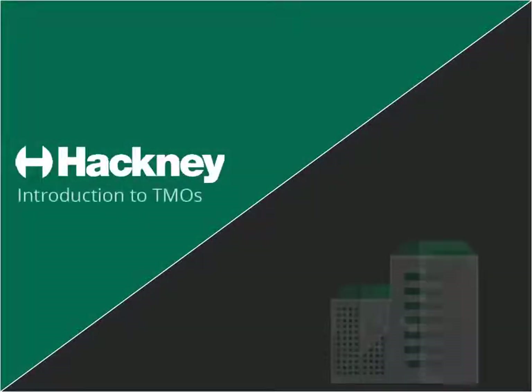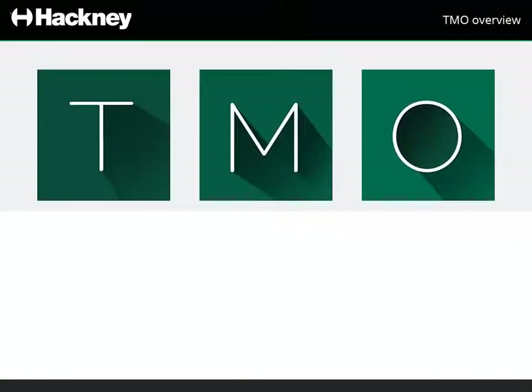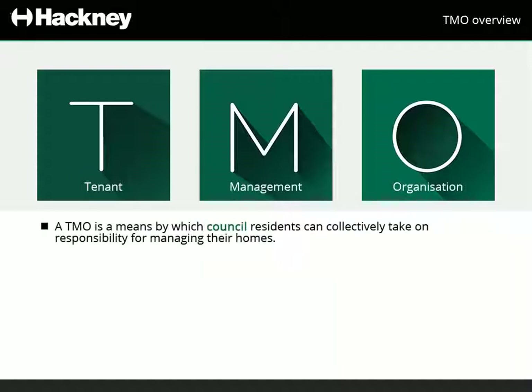This short video will introduce you to TMOs at Hackney. TMO stands for Tenant Management Organisation. A TMO is a means by which council residents can collectively take on responsibility for managing the homes they live in.